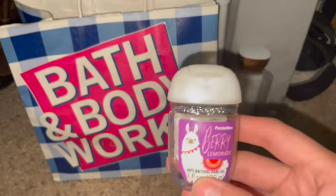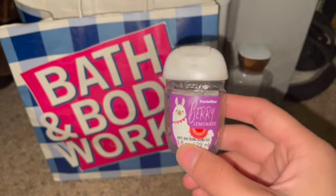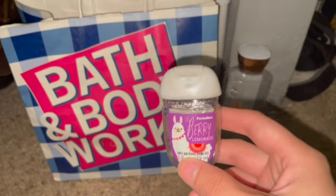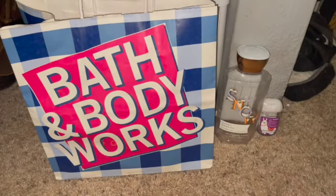Next I have a hand sanitizer in Berry Lemonade. This one was really good — I kept it in my car and I really liked it, and I would definitely repurchase Berry Lemonade again.